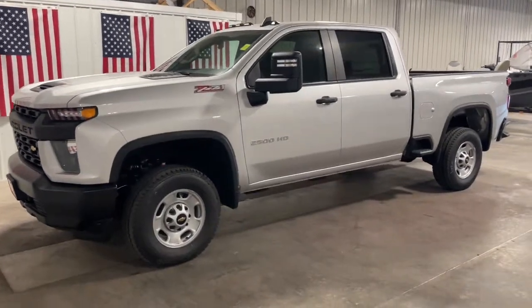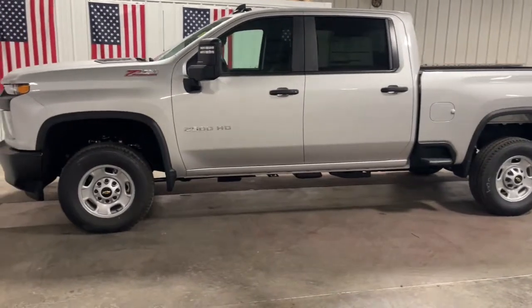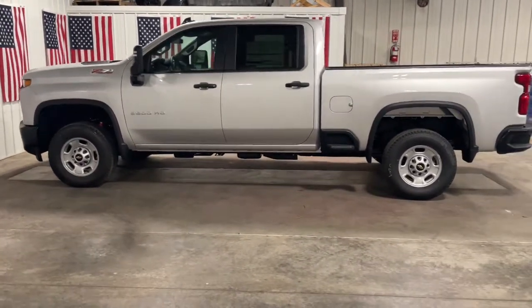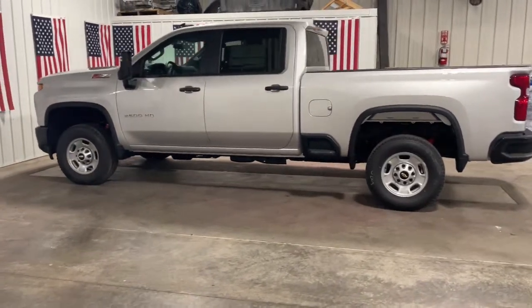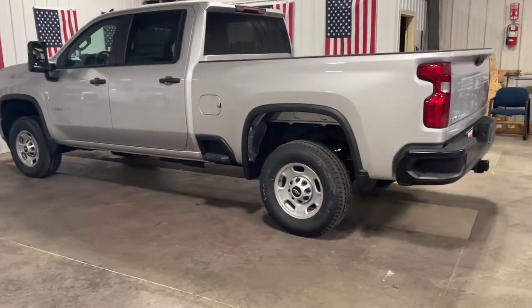You will be amazed by this 2022 Chevrolet Silverado HD. The all-new Chevrolet Silverado — the full-size pickup with a heritage of strength and dependability — features improved bed design and expanded cargo capacity. These are just some of the great options this vehicle comes with.